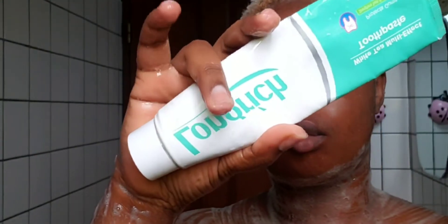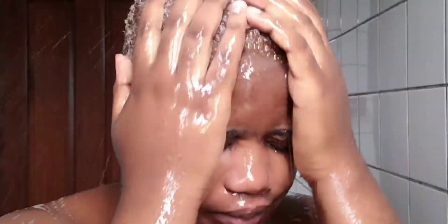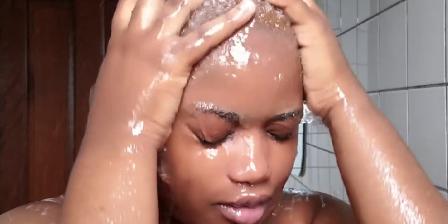Then I go ahead to brush my teeth. I leave that black soap on my skin for a while so that it penetrates my skin and does its job. I'll be brushing my teeth with my favorite toothpaste from Longrish, yeah, vibing to its song.